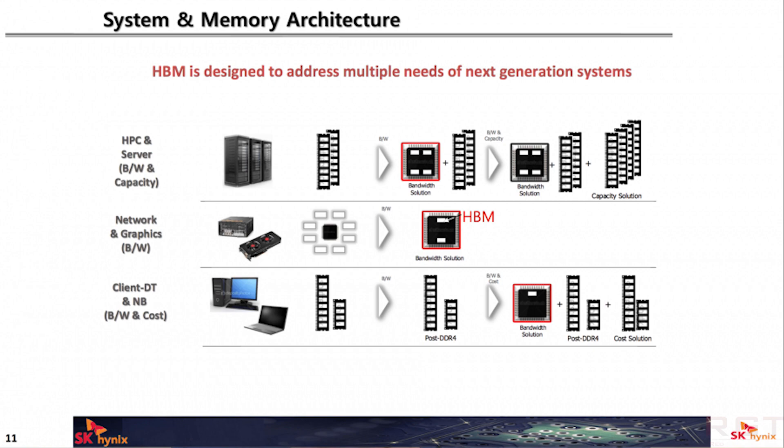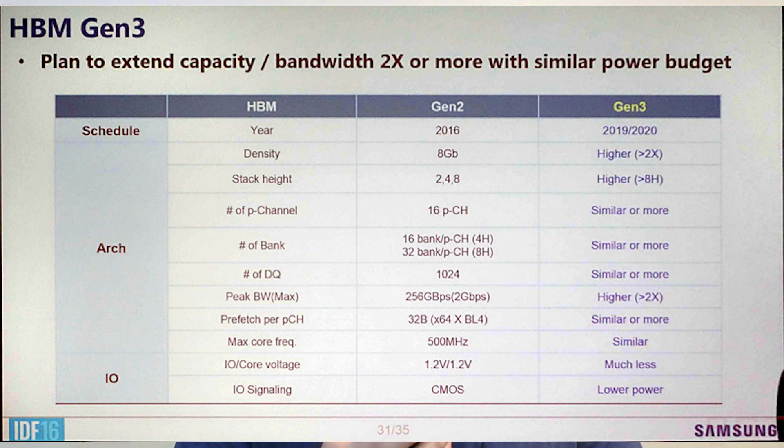According to Samsung, they offer 307 gigabytes per second of data bandwidth with a single 8-gigabyte package. That is 9.6 times faster than a standard 8-gigabit GDDR5 chip, which provides 32 Gbps of data bandwidth. This represents a 50% improvement compared to the older 1.6 Gbps HBM2 modules Samsung were producing beforehand.